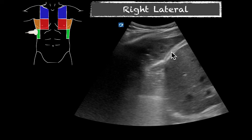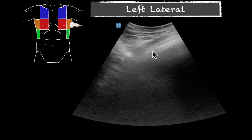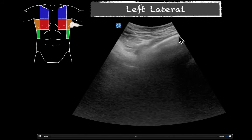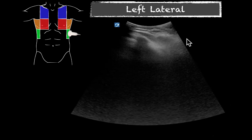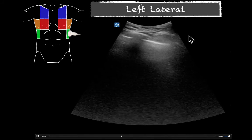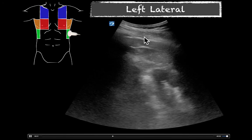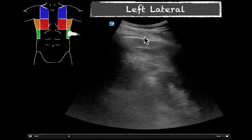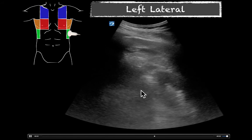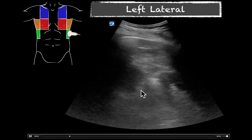On our left mid-axillary line, probe marker up towards the head, we see our pleural line and really no pathology noted. Coming down the chest on that side, we see our lung sliding of our pleural line and really no significant pathology here on the left side either. Our diaphragm was hard to get on this side and I couldn't quite see the spleen, but we can at least see our lung coming down and our abdominal contents. No large effusion that we could see over there. So it looks like most of our pathology was localized to that right lower lung.